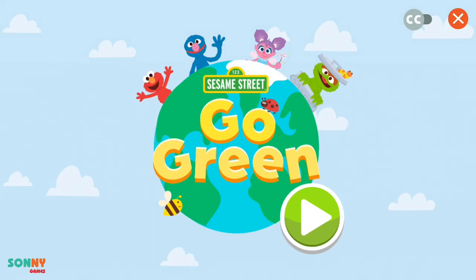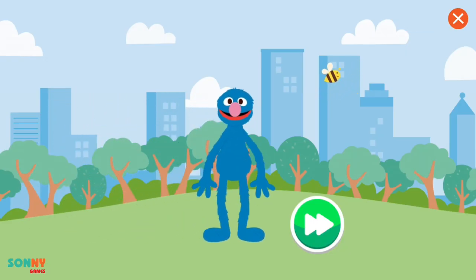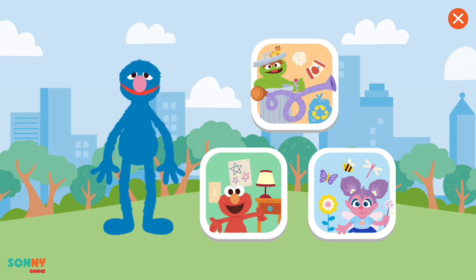Sesame Street, go green! To start, press the play button. Hello there! Did you know it is important to take care of all the beautiful nature and living things around us? That is why I, your cute and adorable friend Grover, am here to help show you different things we can do to help take care of our planet. Come on, let's get started! How should we take care of our planet first?